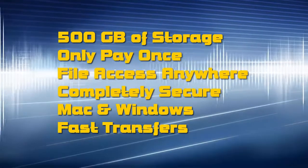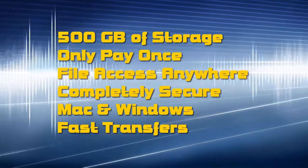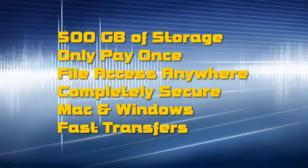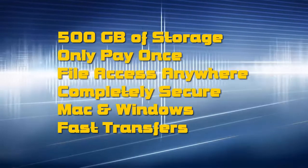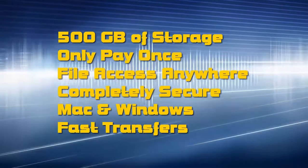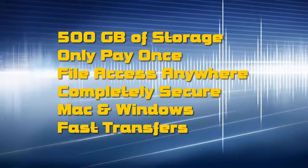It gives mobile app support so you can access your files on the go. It works with iOS, Android, Chrome, and Windows. It's Mac and PC compatible, so you don't have to worry about what platform you're working on, and it offers fast delivery of data.